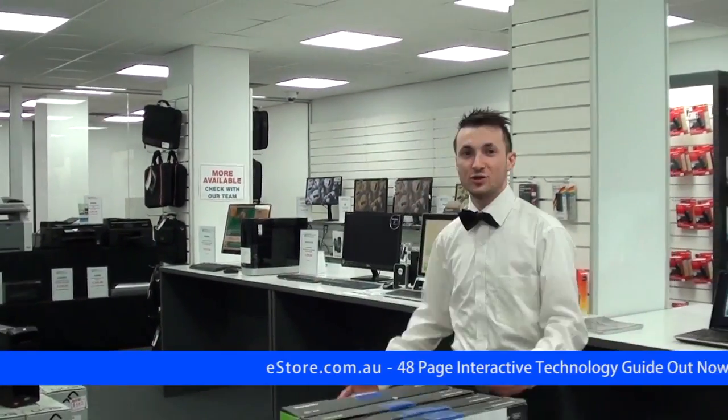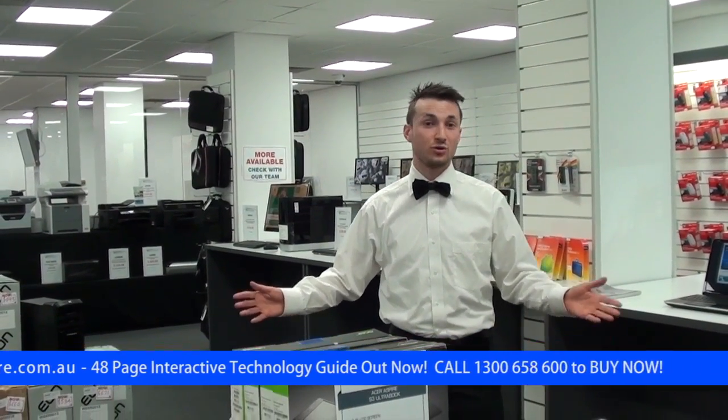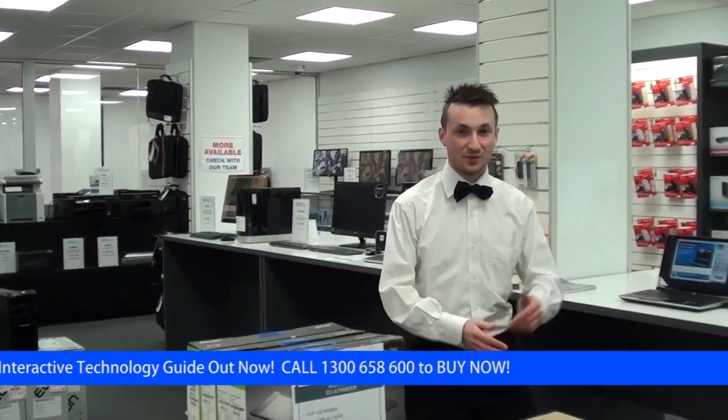Now with our computers, you can visit our showroom in Mount Waverley, you can call us on 1300 658 600, or you can go to our website. The links are all below.